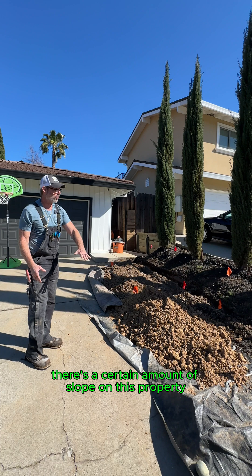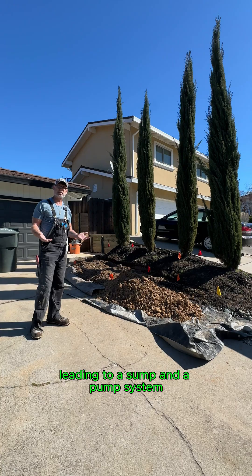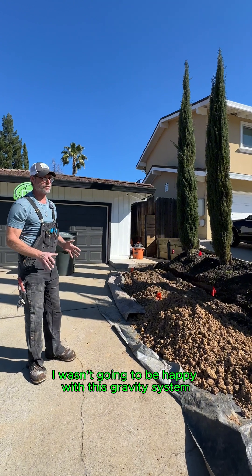You can see there's a certain amount of slope on this property. You have to weigh whether you're going to do a gravity drain or a gravity drain leading to a sump and pump system. The math has to be right. I decided halfway through this that I wasn't going to be happy with a gravity system.